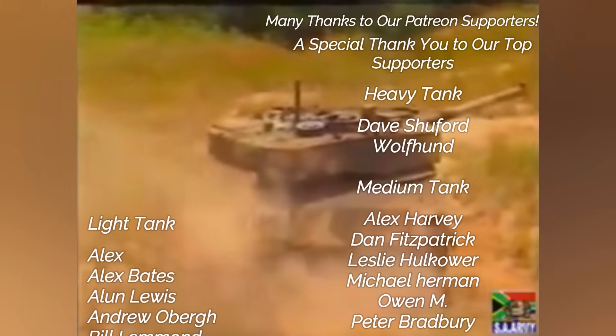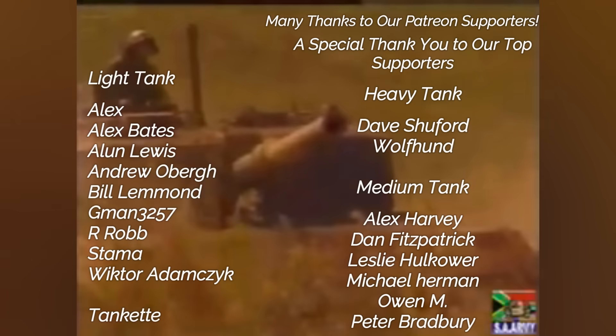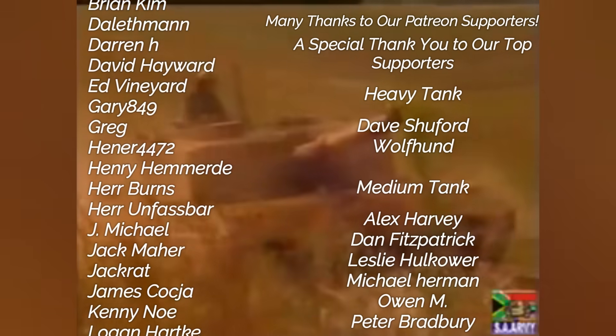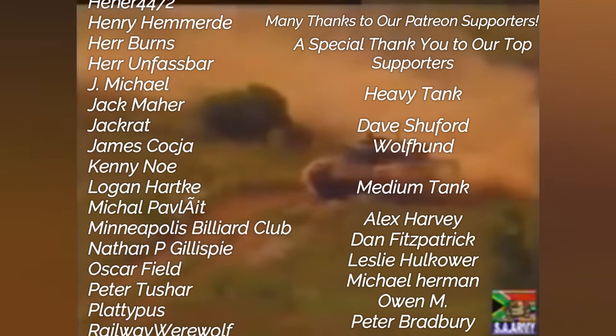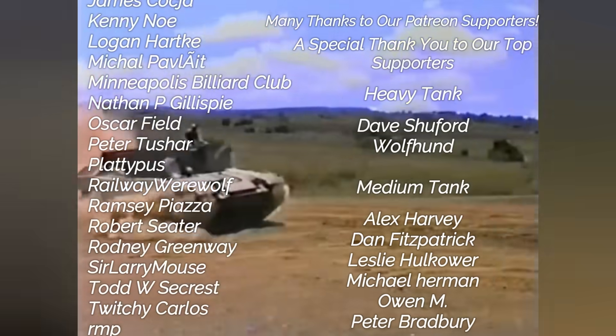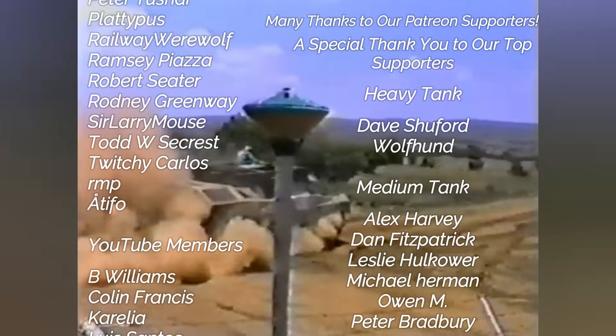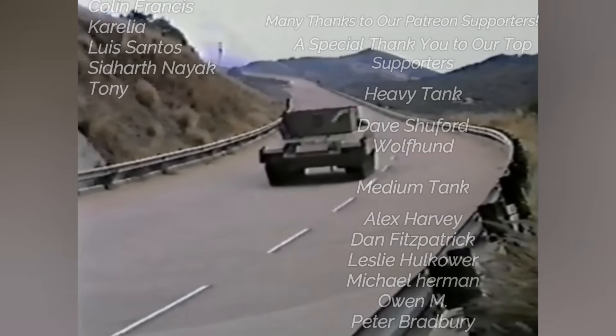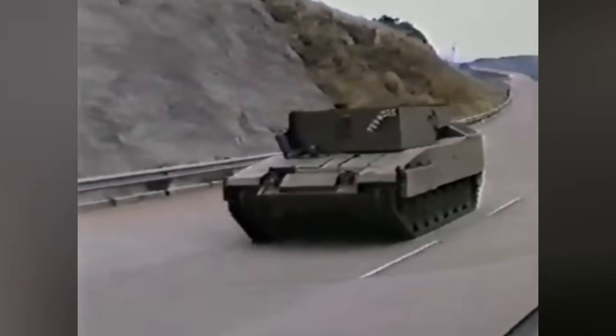We especially want to thank our Medium and Heavy Tank Patreon supporters: Andrew Oberg, Dan Fitzpatrick, Dave Shuford, Leslie Holkauer, Michael Herman, Owen M, Peter Bradbury, and Wolf Hund. Your generous contributions help fund our research, illustrations, and video production. Thank you for watching, and until next time, keep us in your sights.